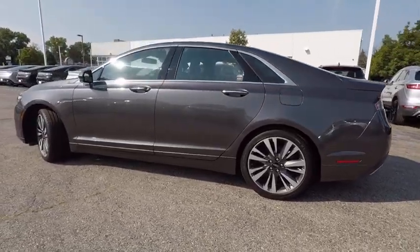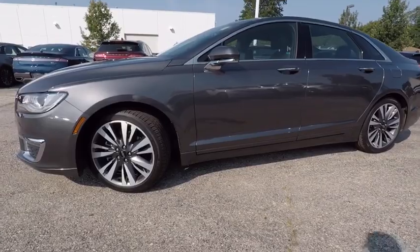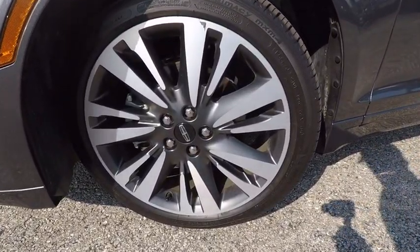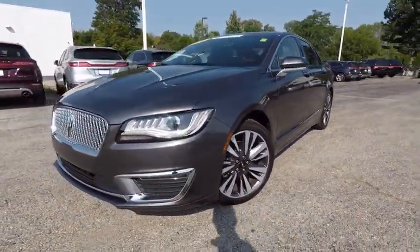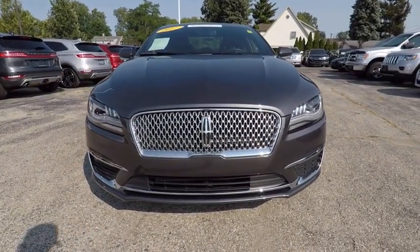This vehicle has less than 5,000 miles. Here are some of this vehicle's great options: remote engine start, power passenger seat, stability control, traction control, keyless entry, backup camera, all-wheel drive, anti-lock braking system, steering wheel audio control, and Bluetooth.